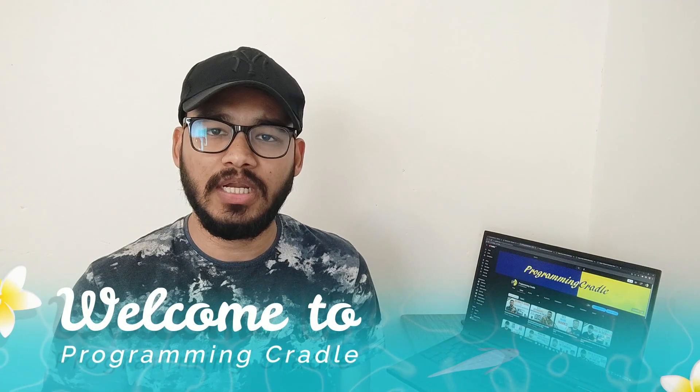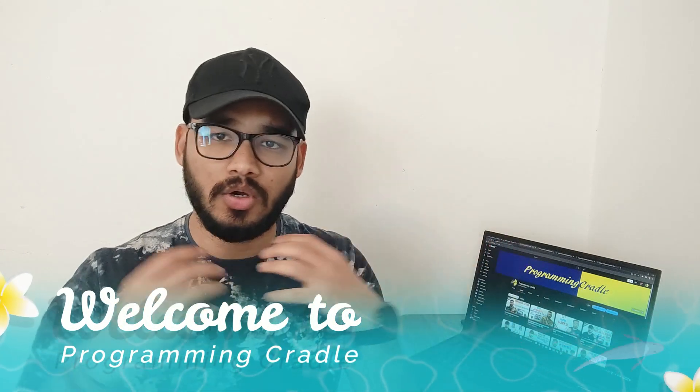Hello everyone, welcome to Programming Credit. Lately I'm getting a lot of questions about whether you're a data scientist or software developer, considering I have interest in both. That's exactly what I'll be discussing in this video. I'll cover skill sets needed for data scientists and software developers, what background you need for either role, the scope of both roles in the job market, and salary comparisons.